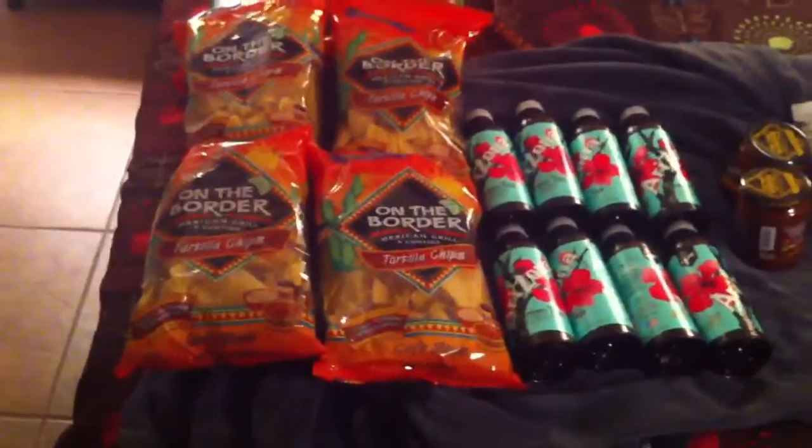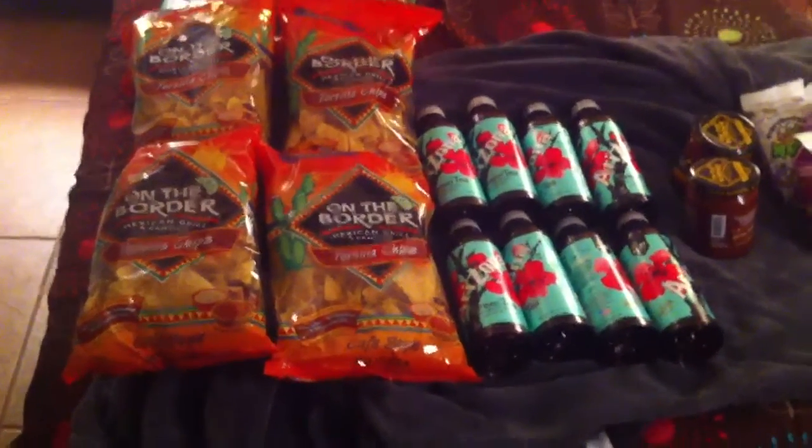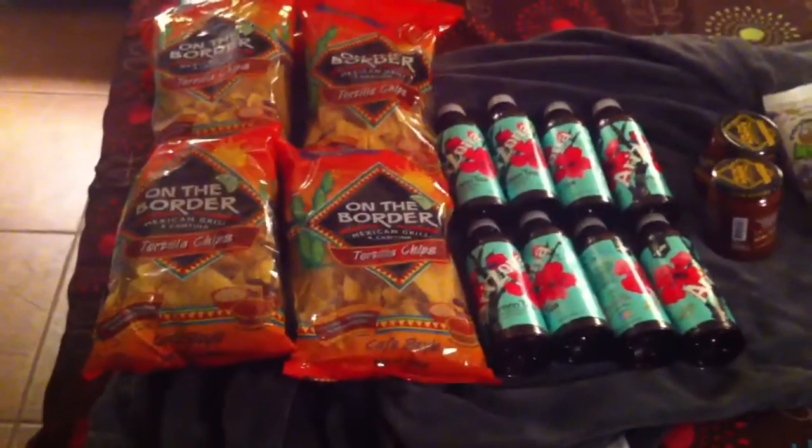Hey guys, it's me. I just got back from Walgreens and I just wanted to show you some of the deals that I got tonight. It is December 22nd, Thursday the 22nd. So let me show you what I got.